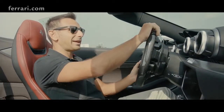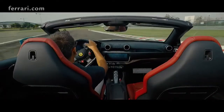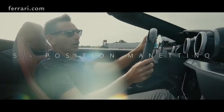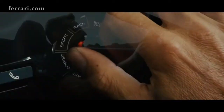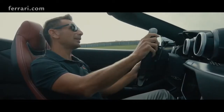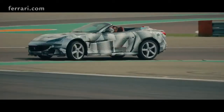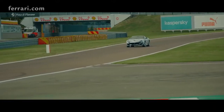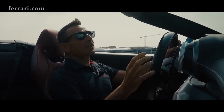To be honest, at the end of the development of the Portofino, I was missing the race position of the Manettino. And now we implemented it on the Evolution to let the driver experience in an easier and more accessible way the limit. It's easy, slow, progressive — something you can manage!